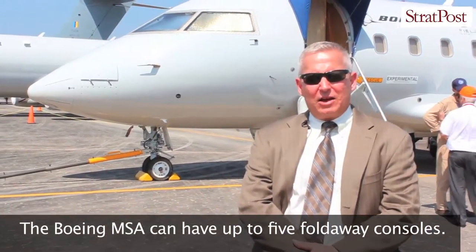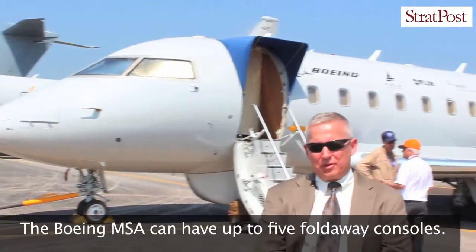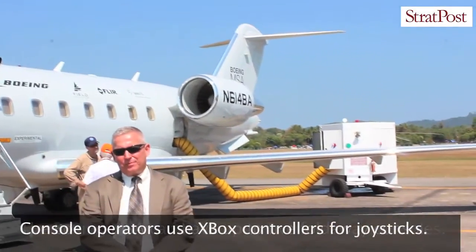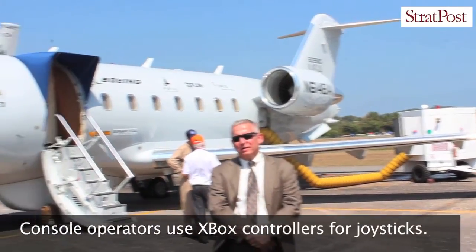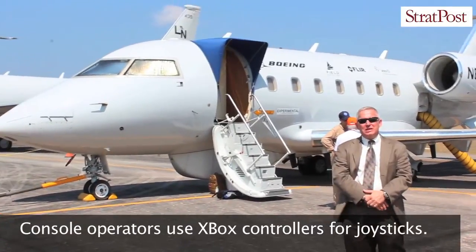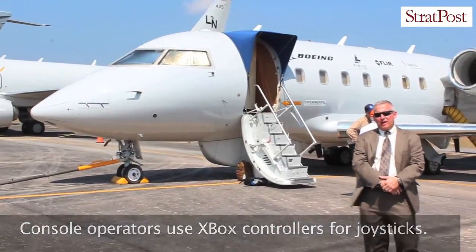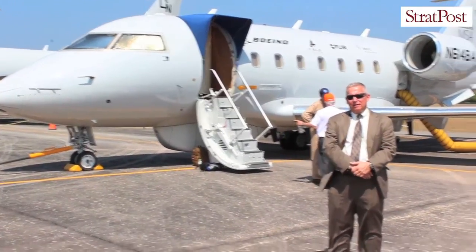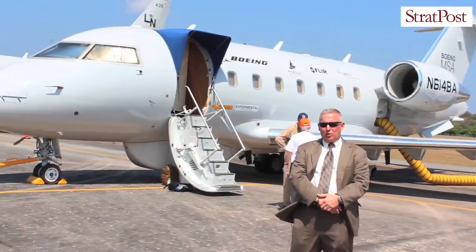It carries a variety of weaponry. We approached the MSA problem recognizing there's a larger market underneath the P-8, where there's a big need for intelligence surveillance reconnaissance aircraft that are equally adept doing maritime domain awareness and overland awareness.